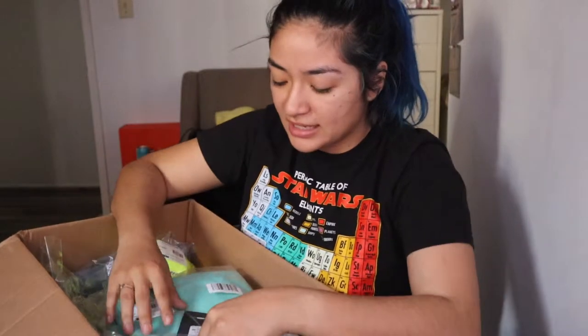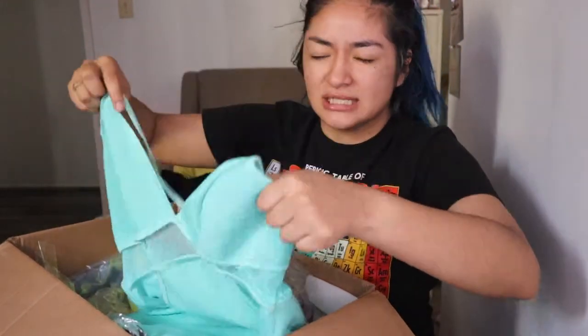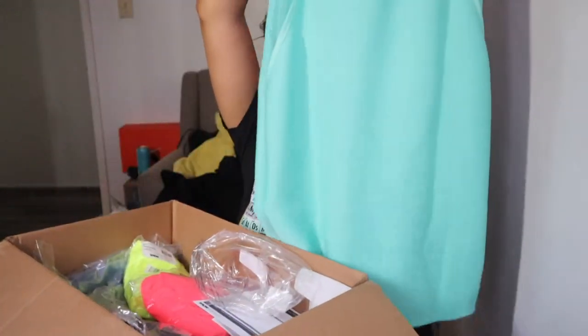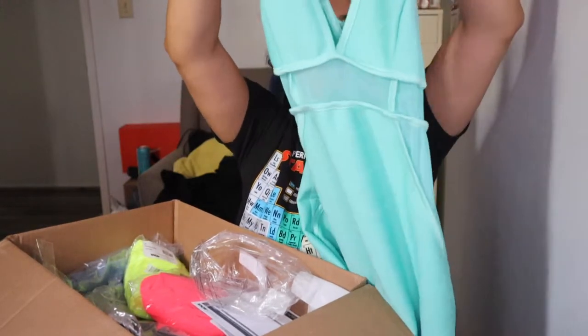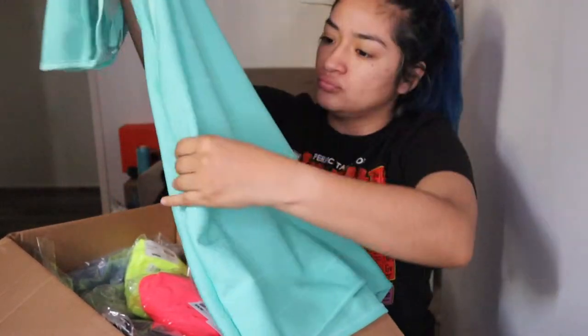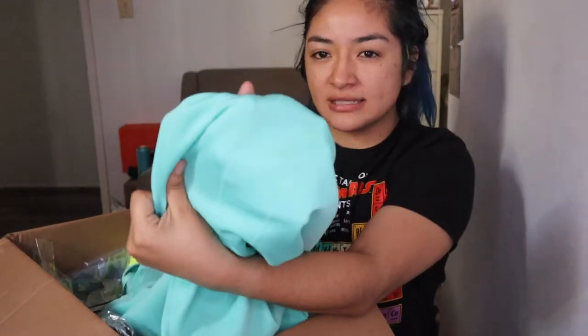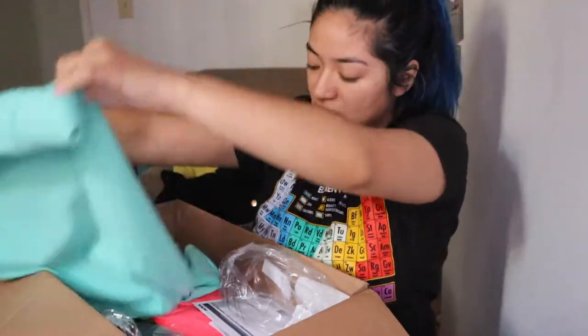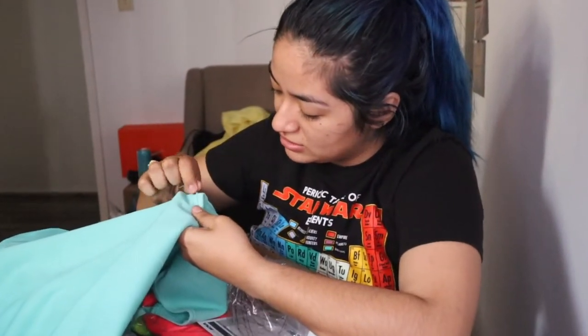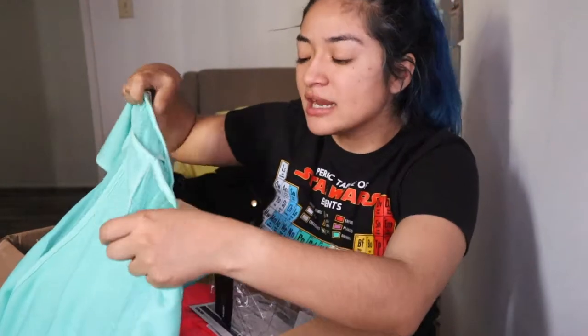I ended up buying this bandage dress. I don't really wear dresses but I thought, screw it — 60% off, let's see what's up. This one retails for 30 bucks and I got it for around ten dollars. It's really cute, especially for summertime. It is a bit see-through — not as much as the top — but it's cute. Quality-wise it's not great; there are a lot of loose strings, but I could cut those, no problem.